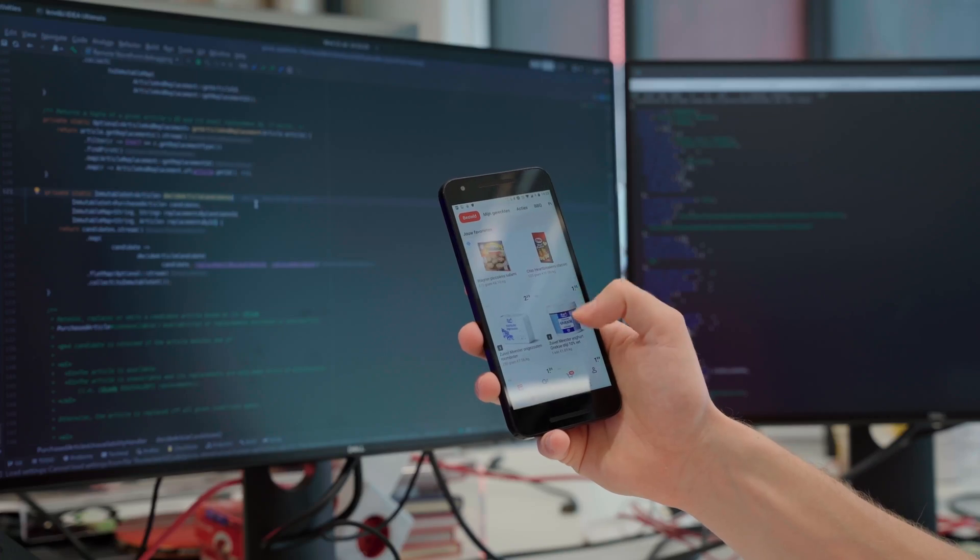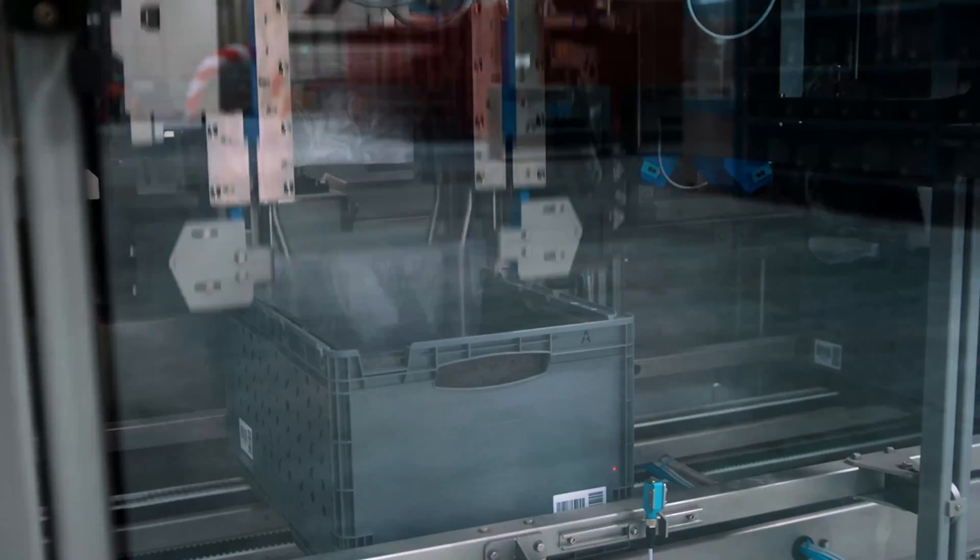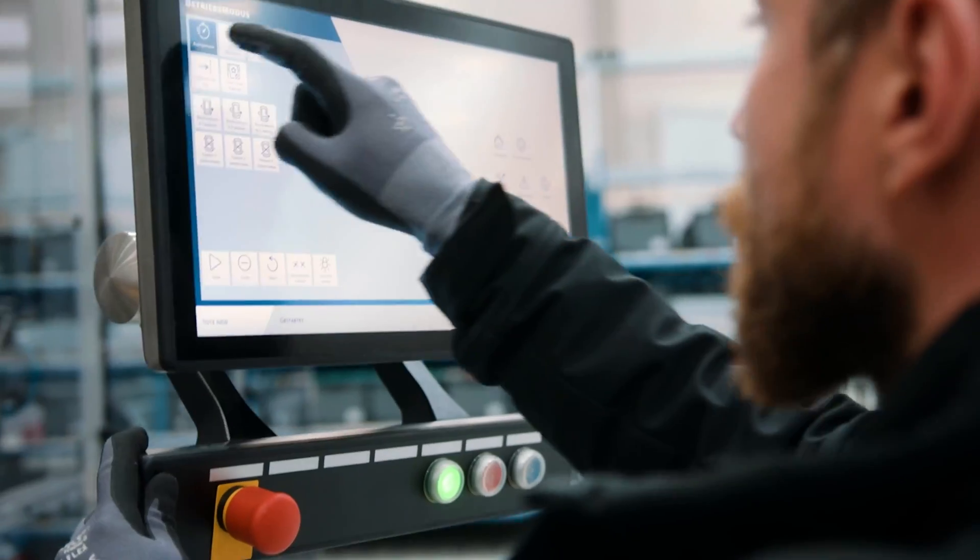A lot of Java is involved in getting your groceries from our suppliers to your doorstep. I'm Sander and I'm a Java developer at Picnic. The software that we use to operate our warehouses is built by Picnic's own tech team.